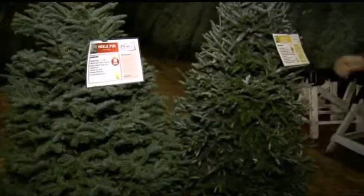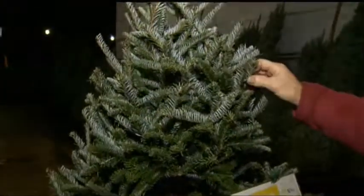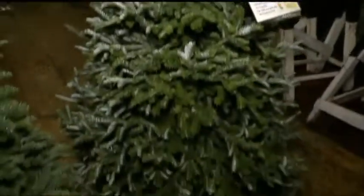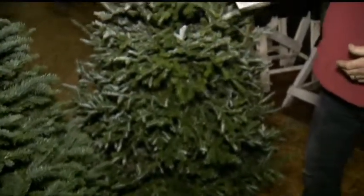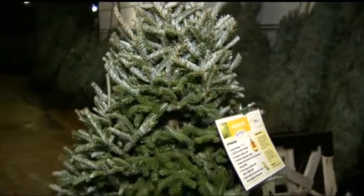So we have some great options right here. The excellent thing about them is their needle retention. Even when they dry out, they still hold their needles, so you've got a tree that will get you through until Christmas. This is a Fraser fir — silvery side on the bottom, tends to be kind of slender, with strong branches and a nice fragrant smell.